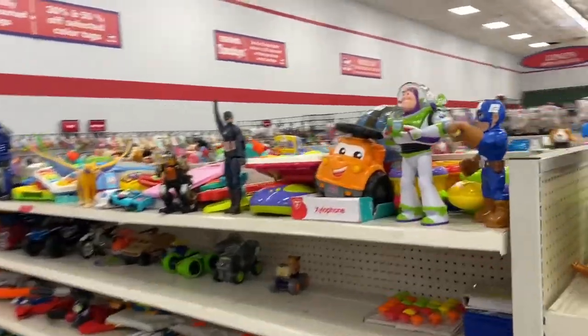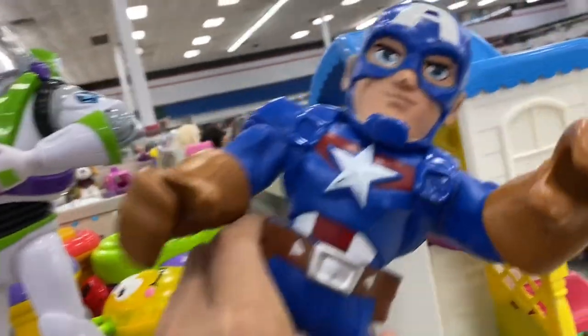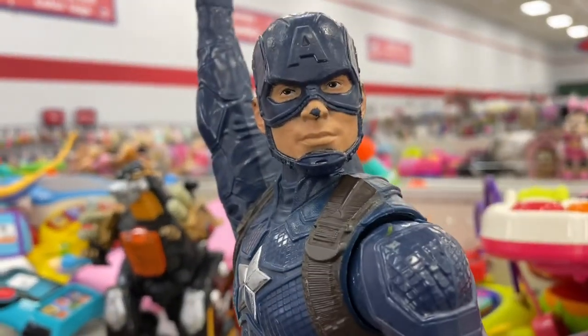Anyway, we're at Big Texas Thrift. We're about to head in there and see what kind of goodies they got. Keep our fingers crossed and pray that the vintage thrift store gods are good to me today. Right out the gate, we've got Buzz, we got a Captain America with a little paint wear on his nose as usual.